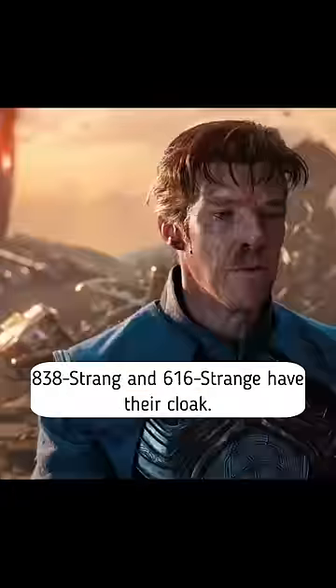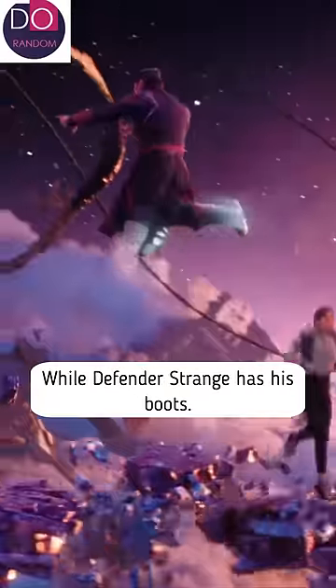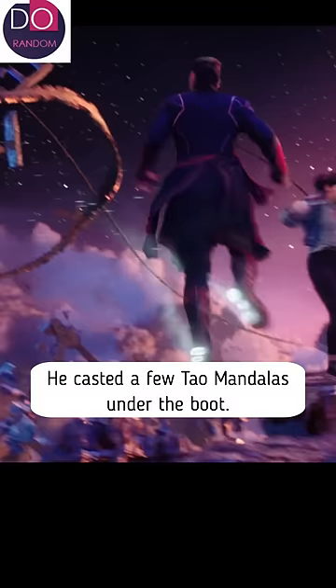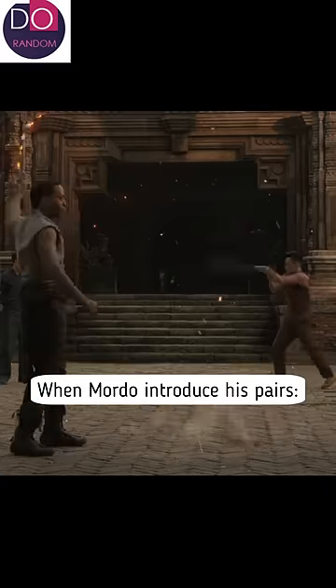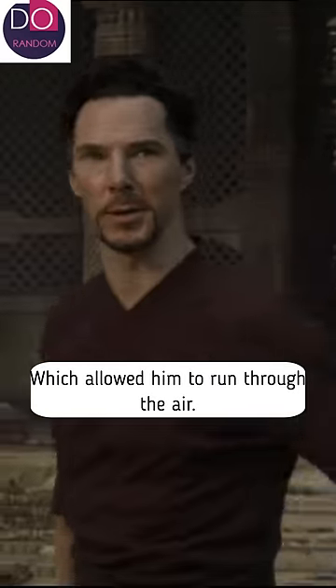Did you know the boots in Doctor Strange: Multiverse of Madness are one of the relics, just like Strange's cloak? 838 Strange and 616 Strange have their cloak, while Defender Strange has his boots. He cast a few tao mandalas under the boot to help sustain his landing. A similar pair was seen in the original Doctor Strange when Mordo introduced his pairs, which allowed him to run through the air.